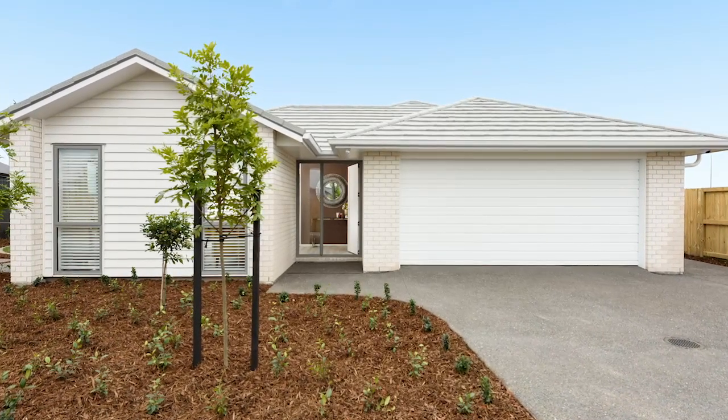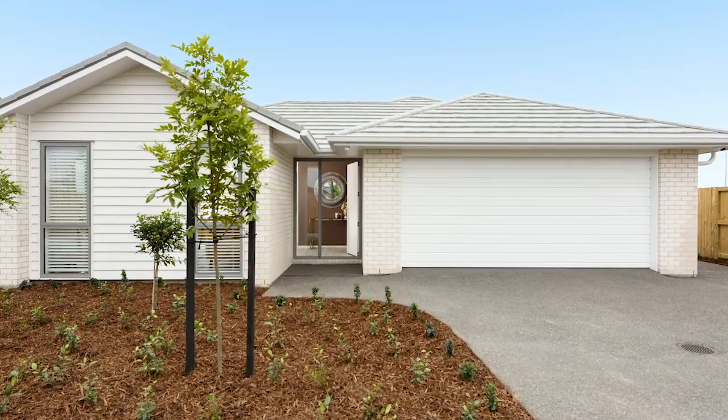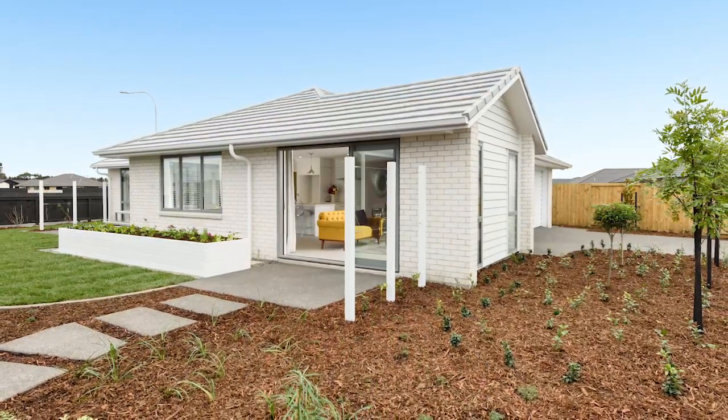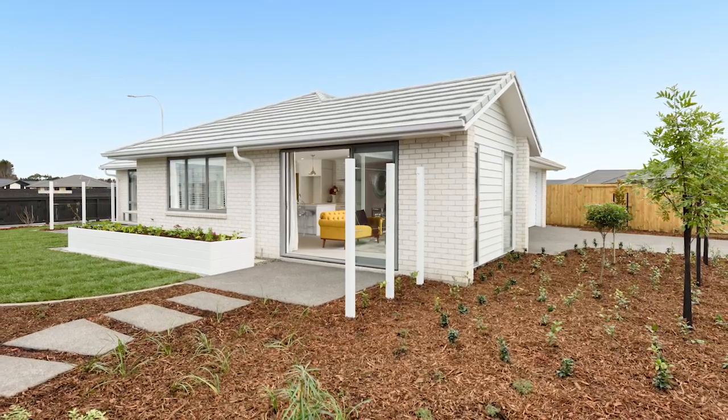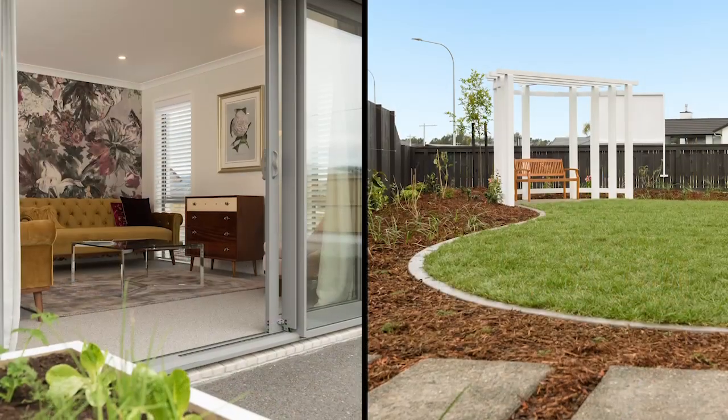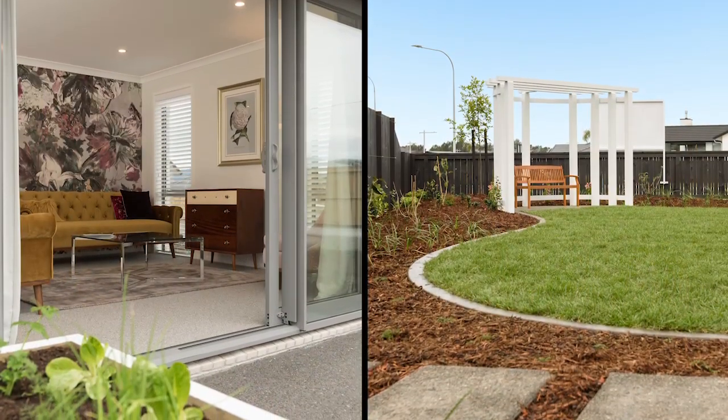Pretty as a picture, this lovely Papamoa show home sets the scene for the good life. GJ Gardner's inspiration springs from the idea of a gardener's sanctuary. And as you can see, the canvas has been prepared, ready for you to create your own Garden of Eden.